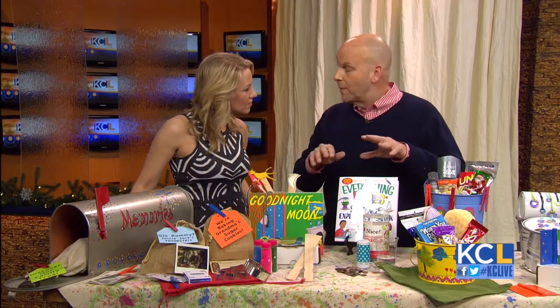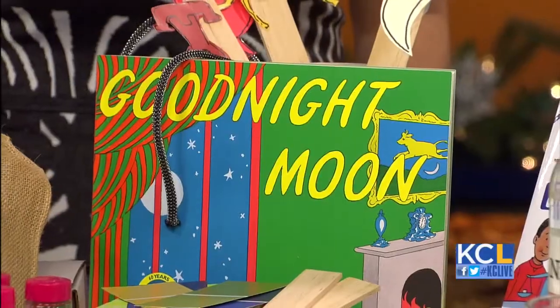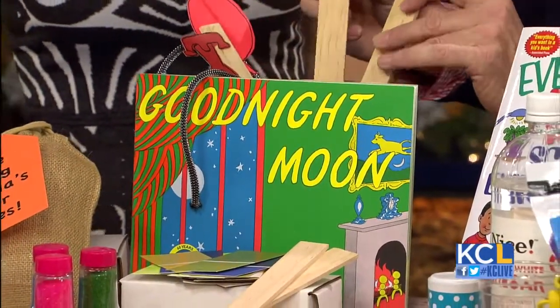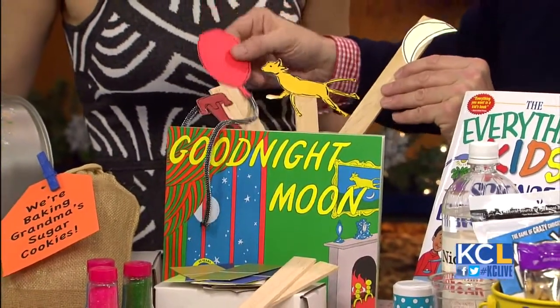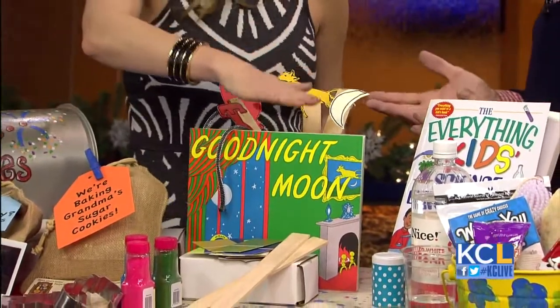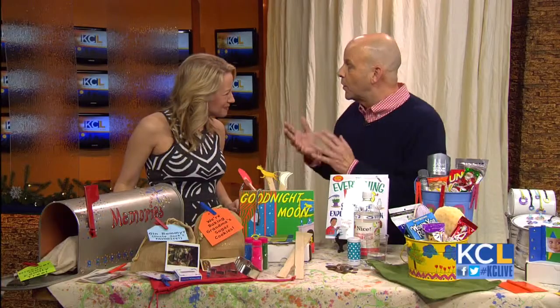Maybe you could ignite some unlit fires in your kids. If your kid's even not a reader, take one of their favorite books — I've got Goodnight Moon. I took some paint sticks and paint chips from the hardware store and created little puppets: the red balloon, the telephone, the cow jumping over the moon. You don't have to be good at it, you don't have to make them beautiful — they just have to be fun and done with your child.